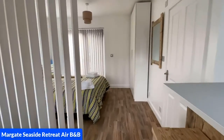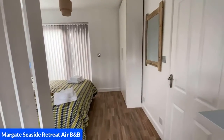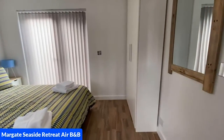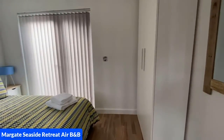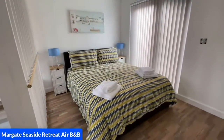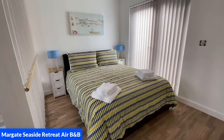Now we're turning around going into the bedroom which has a tall double wardrobe, a king size bed which is really comfortable, and also bedside cabinets.